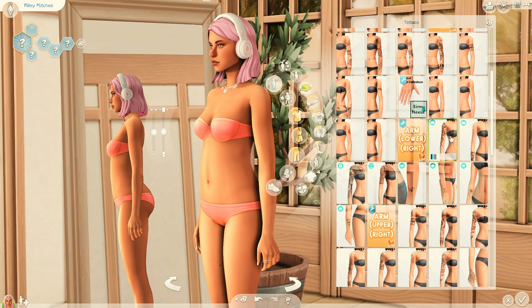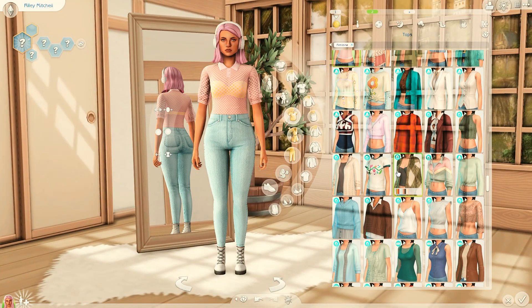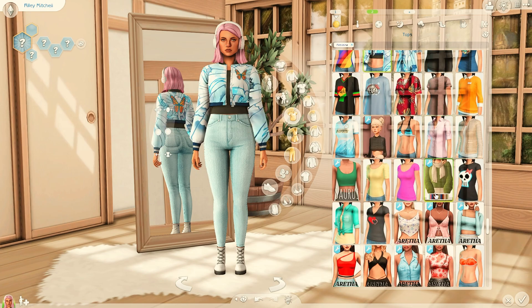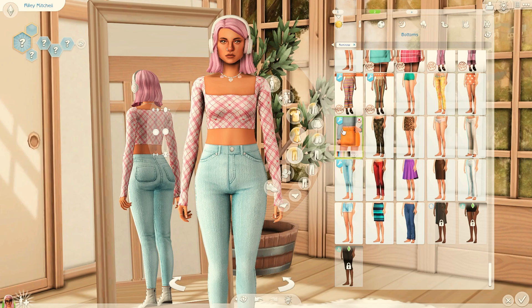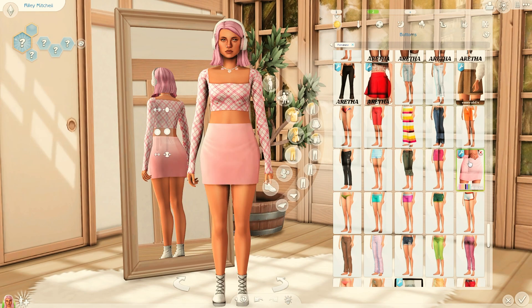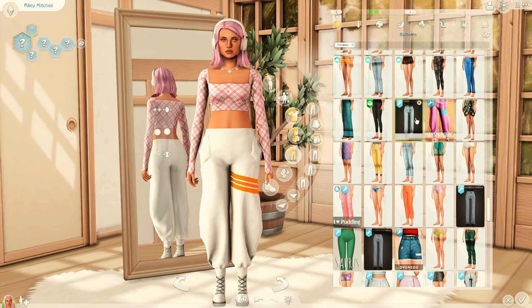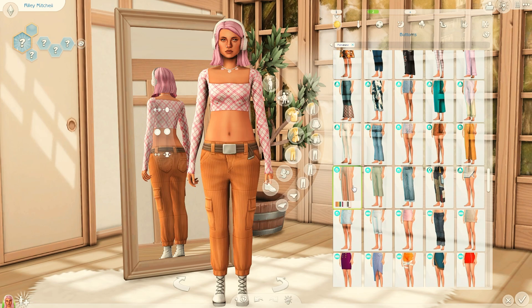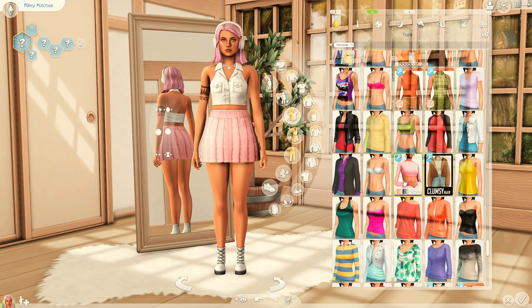I am so honored that she agreed to do this collaboration — I still can't believe it. Thanks so much Plumby for agreeing to do this with me. I'm sure your Sim will turn out amazing! But for now I'm going to talk about how I styled this Sim. I named her Riley Mitchell and I made her into a gamer girl, which I've never done before, so I was really excited.